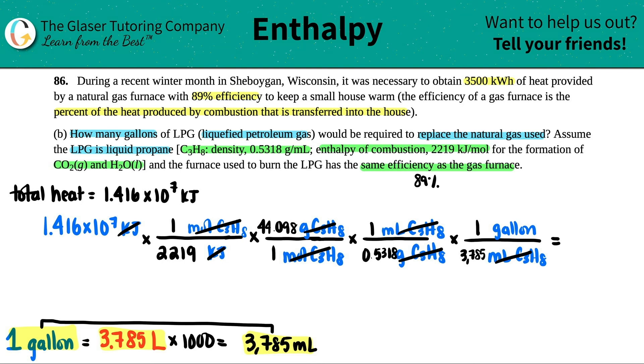Let's make sure we have all the right numbers: 1.416 times 10 to the 7th, divided by 2,219, times 44.098, divided by 0.5318, divided by 3,785. So how many gallons? About 140 gallons. With four significant figures: 139.8 gallons of the propane, aka the LPG. Whether you say LPG or propane, it's the same answer — 139.8 gallons.